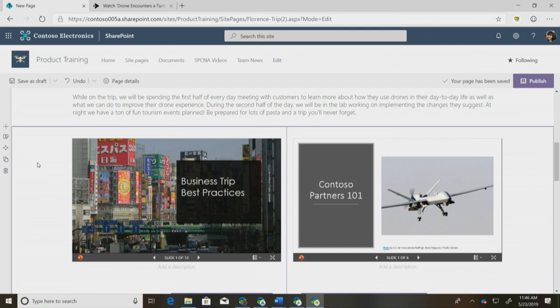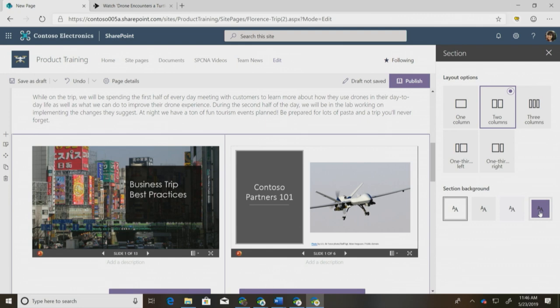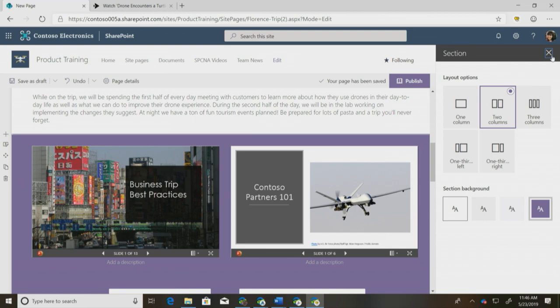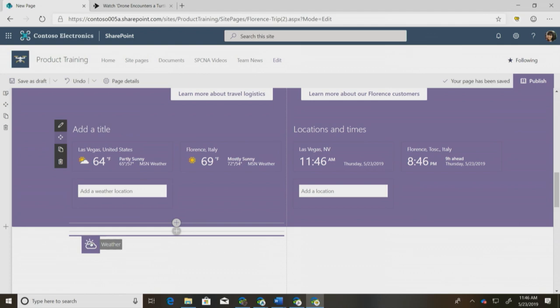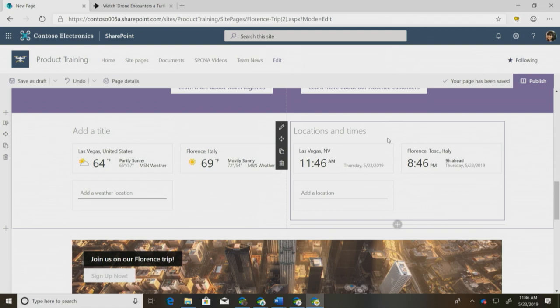I think I have all the information I need, but I want to make my page a little more attractive. I'll edit my section and change the section background to one of the theme colors — I'm going to choose the dark one to really highlight this information. Then I'll drag and drop some web parts down to rearrange them since I think it'll look a little bit better. Once my page is ready, I can hit publish and it'll go out to my team.